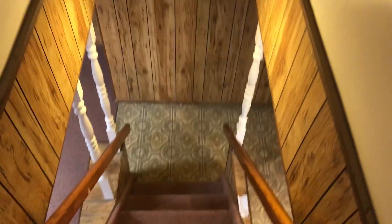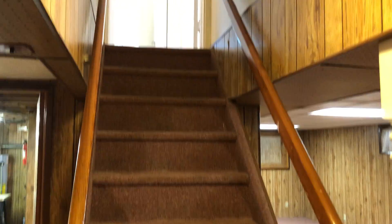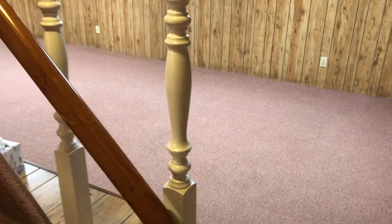The basement has some carpeting and vinyl tile. What I like about it is it has a handrail on both sides, so whether you're carrying children, a laundry basket, or other items, you're safe.